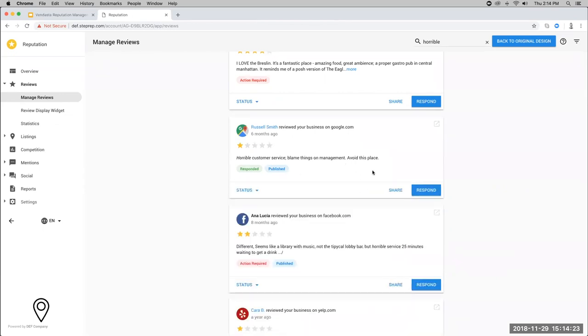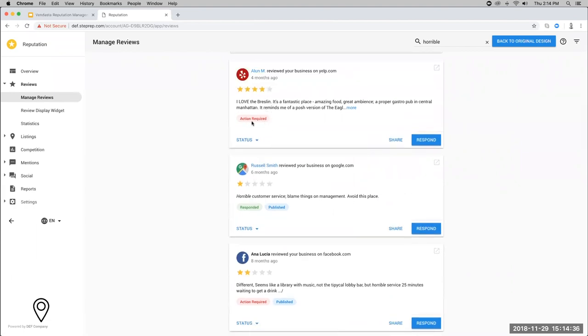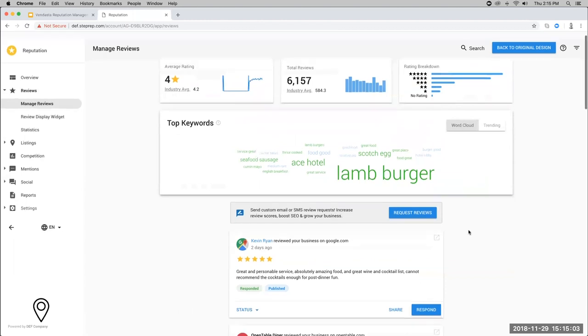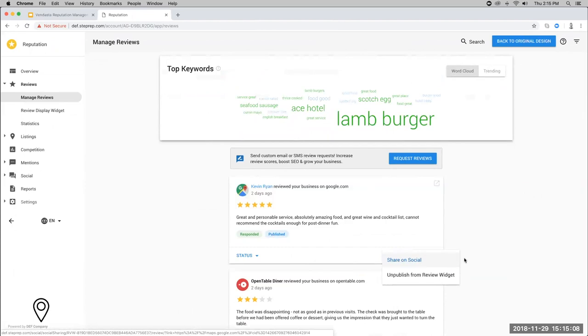A lot of people like to set the status of reviews when they have hundreds or thousands. Once you've responded, you can tag it as 'responded,' or if you haven't got to a review, it'll say 'action required.' You can also mark reviews 'no action required.' Another option is sharing the review — if you have a great four or five star review you want to show off, you can share it straight to your social channels. You can also unpublish reviews from the review widget.